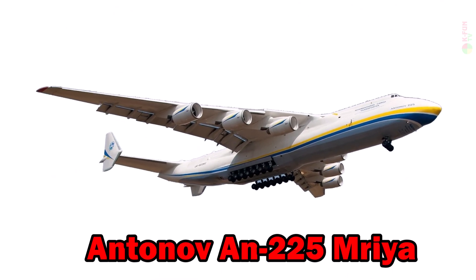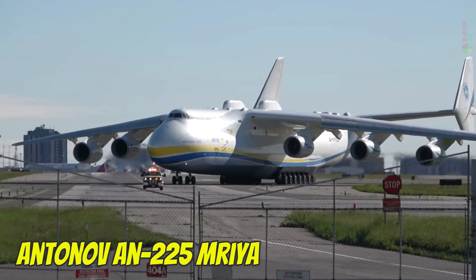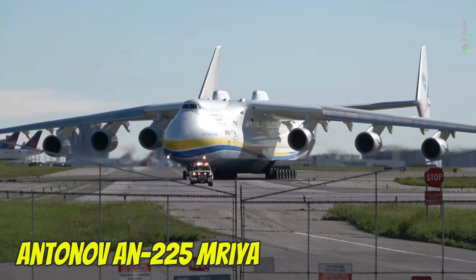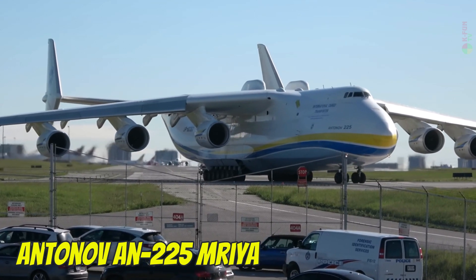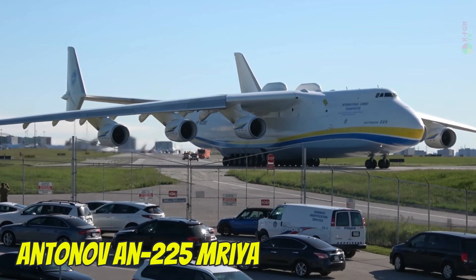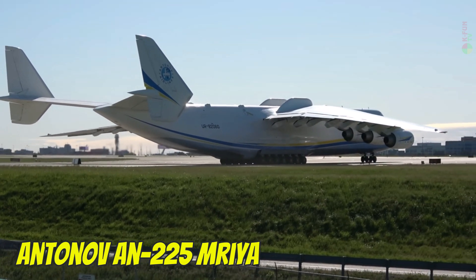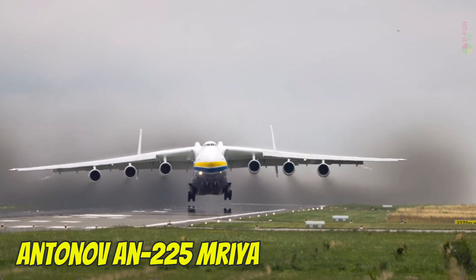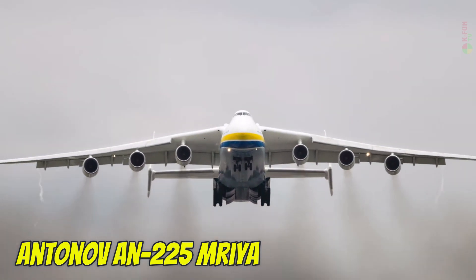Antonov AN-225 Mriya. The Antonov AN-225 Mriya is the largest aircraft ever built, developed in the late 1980s in Ukraine — then part of the Soviet Union — to support the Buran space shuttle program. The only one ever completed features six jet engines, a wingspan of 88.4 meters, and a maximum takeoff weight of 640 tons. It can reach a top speed of about 850 km/h, fly at an altitude of 11,000 meters, and has a range of up to 15,000 km when not carrying cargo. The AN-225 uses Jet A-1 fuel.